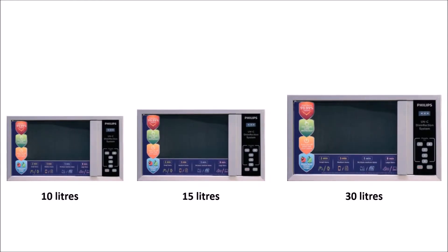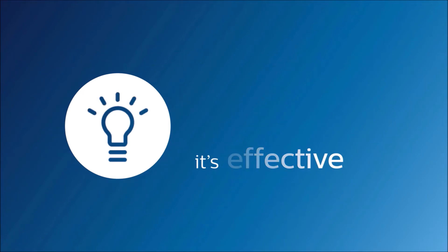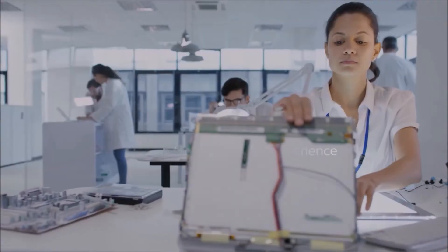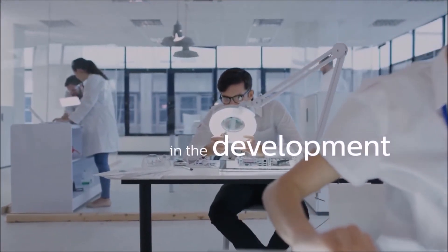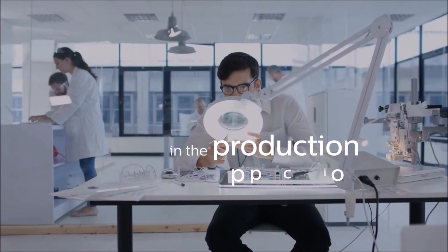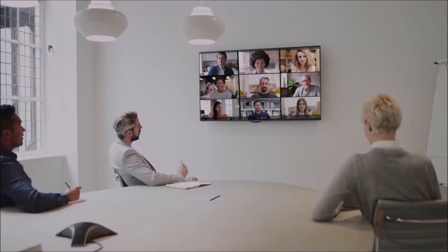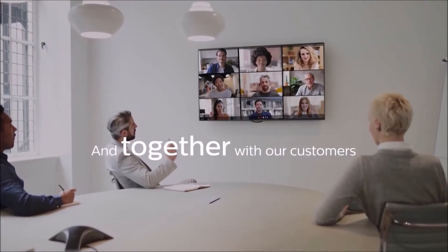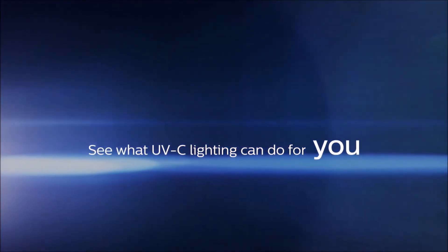Available in three variants based on your disinfection needs. It's fast, it's effective, it's proven. With 35 years of experience in the development, production, and application — together with our customers — Philips fights germs effectively. See what UVC lighting can do for you. Innovation and you. Philips.